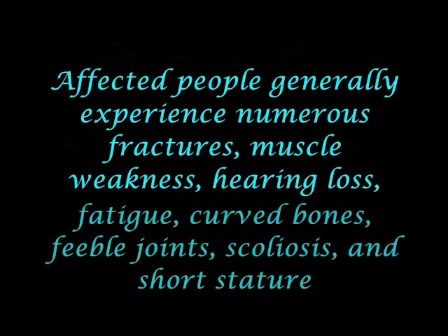Affected people generally experience numerous fractures, muscle weakness, hearing loss, fatigue, curved bones, feeble joints, scoliosis, and short stature.